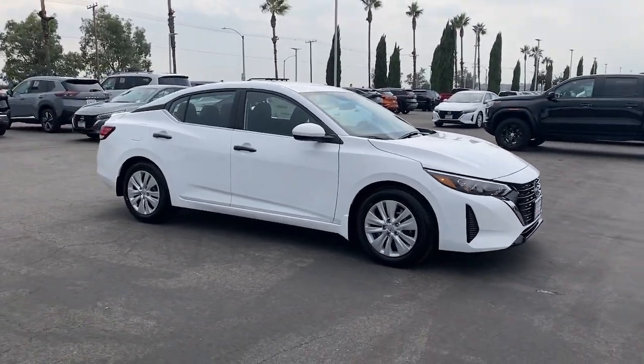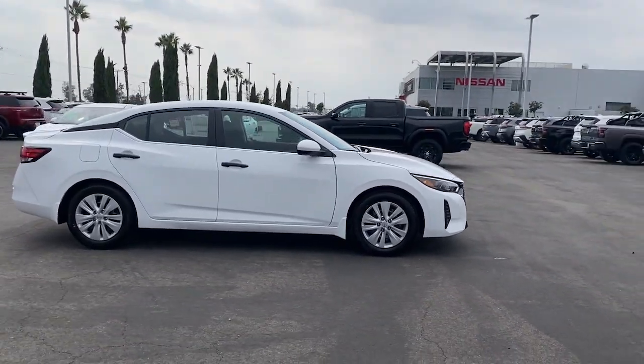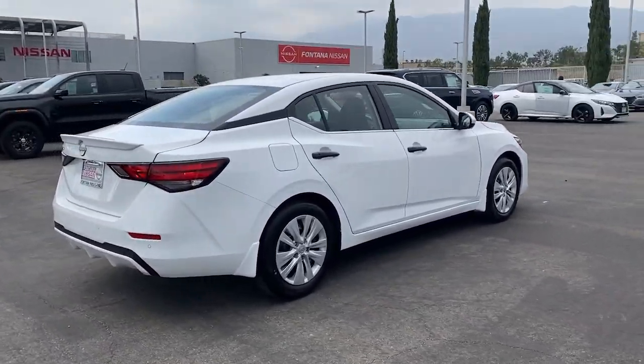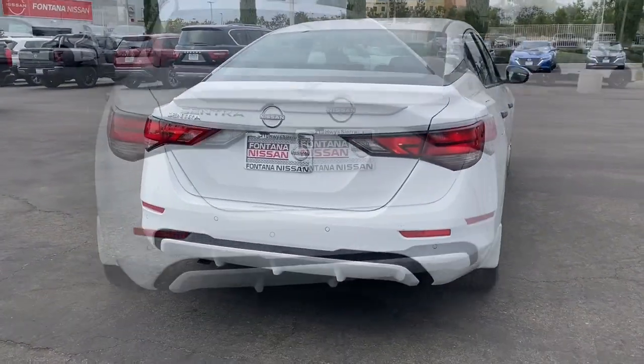You'll have love at first sight with the 2025 Nissan Sentra. Comfort, convenience, safety, and fun are all yours in the sleek and spirited Sentra.